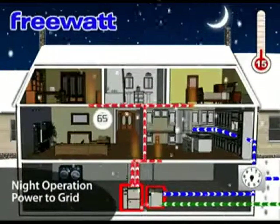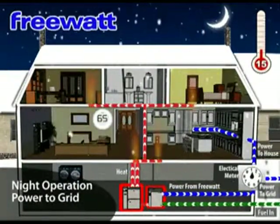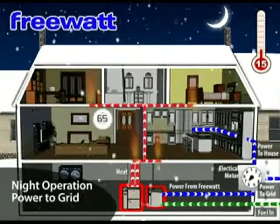Mode 3: Winter Night. During the evening hours, when power usage is low, the electricity generated by the FreeWatt system can be sent back to the grid, turning the electric meter backwards.